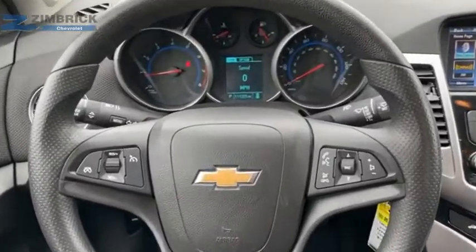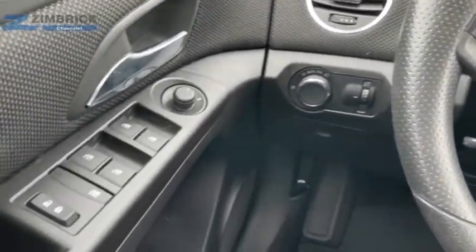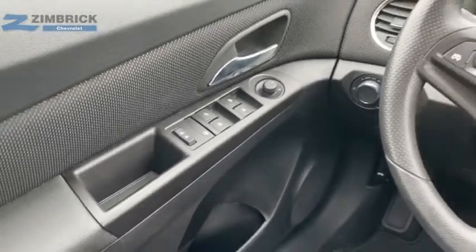This vehicle delivers more than you'd expect. This beauty will make even your house keys jealous. Drive it today.